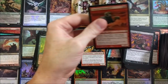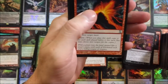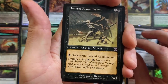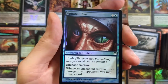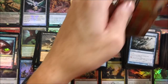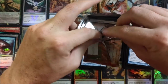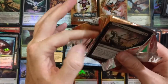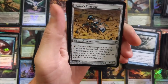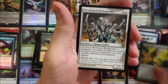It'd be cool if they included the original set when they do a reprint — like a little notation on the card saying where it came from. Draining Whelk, Twisted Abomination — loved that card. Ophidian Eye — look at that artwork, those piercing eyes. I gotta chop this stack down otherwise we're gonna be falling over. Give it the old nice spread there. Crosis's Grip, Might Sliver, Weathered Bodyguards.